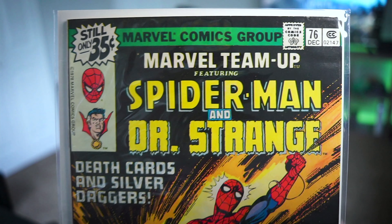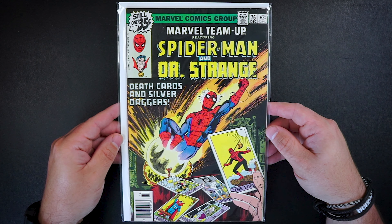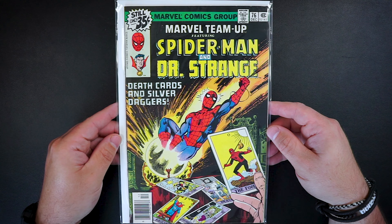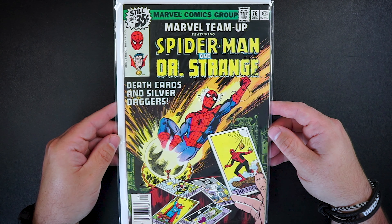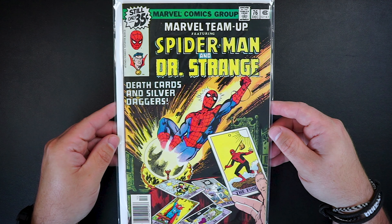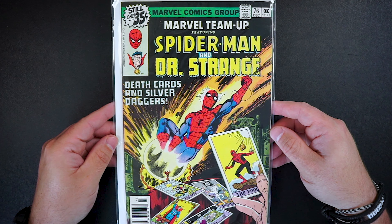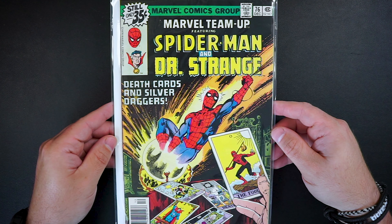The next pickup is Marvel Team-Up featuring Spider-Man and Doctor Strange: Death Cards and Silver Daggers. This is Marvel Team-Up number 76. When I saw this one pop up on the auction, I knew I had to snag it because it has two of my favorite characters. I won this book for $4 and it's in really nice shape. I've also seen similar copies on eBay sell in around the $9 to $15 range, so really happy with this one for $4.